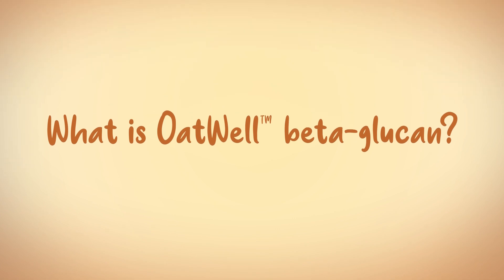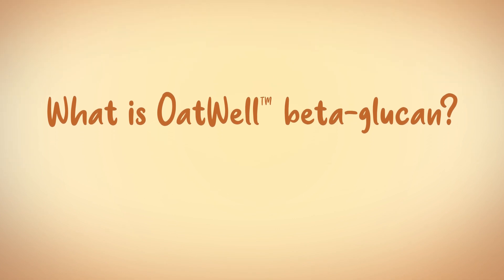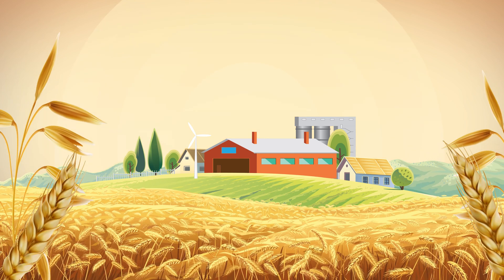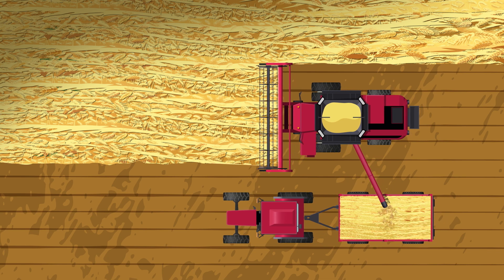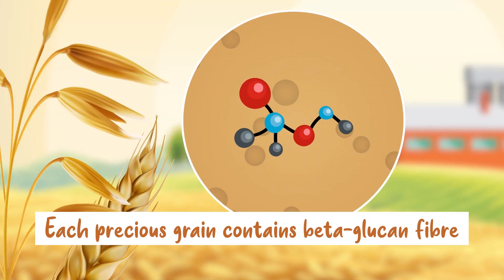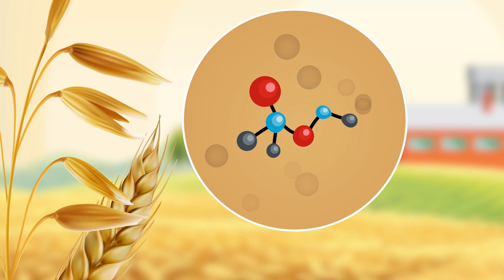What is Oatwell beta-glucan? Take a field of oats, matured as nature intended over the warm summer months, then harvested when the oats are at their best. Each precious grain contains beta-glucan fibre, which studies have shown is great for our health.